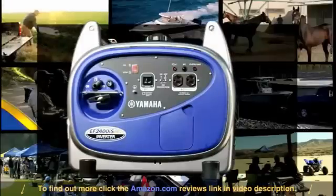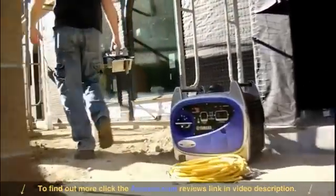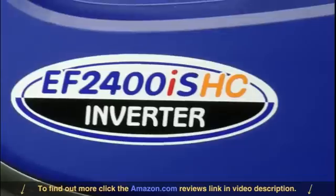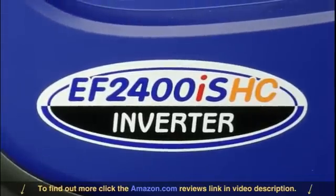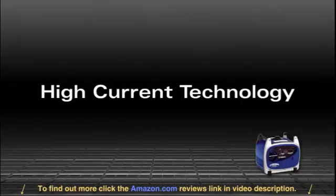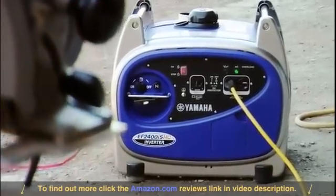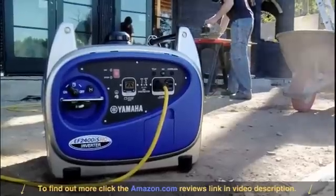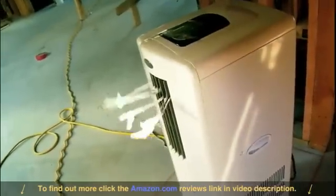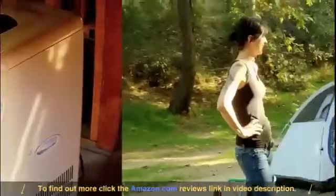You might have a hundred different uses for it, or maybe just one very important job. Whatever your needs, the compact, efficient, and powerful Yamaha EF 2400 IS HC inverter is up to the task. Using high current technology, it produces up to 2400 watts of clean power, increasing surge output on demand, giving you the power to start up electric motors or run a 13,500 BTU air conditioner.